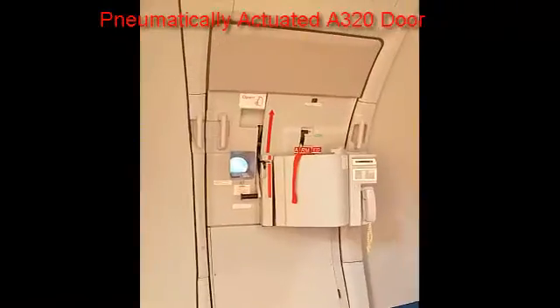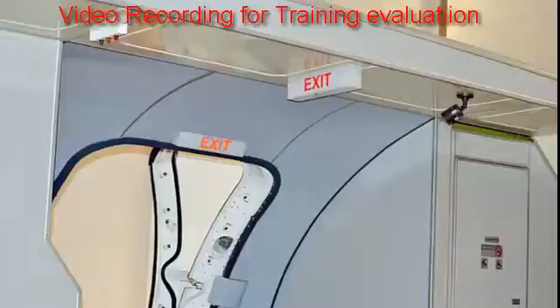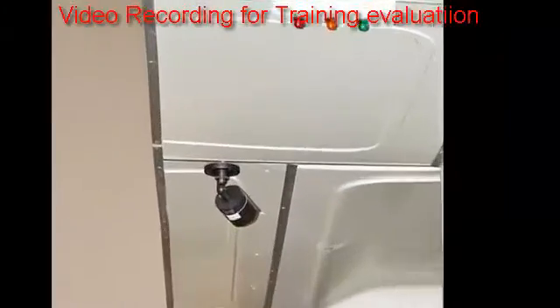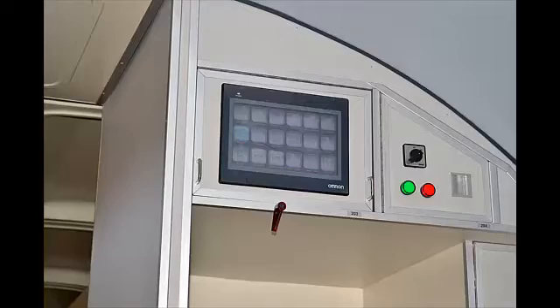The fully actuated A320 door is equipped with simulation, as well as a Boeing 737 door. It is also equipped with video recording for replay and training evaluations, plus an instructor station with a touch screen.